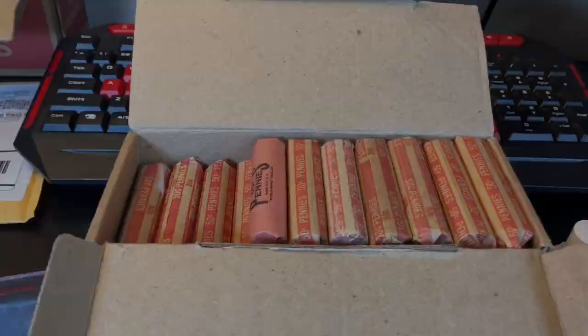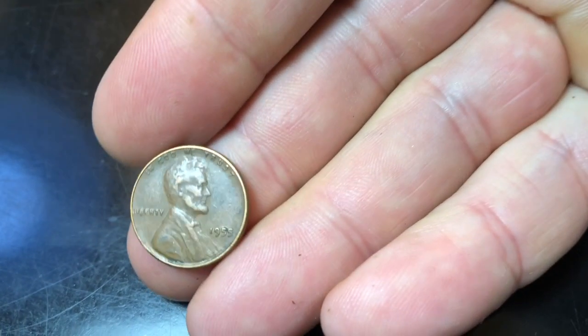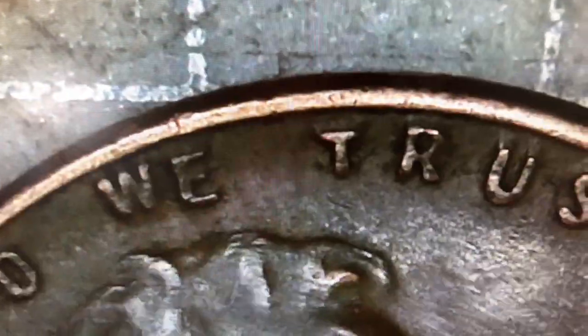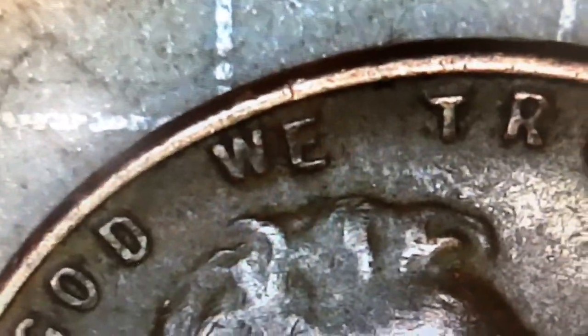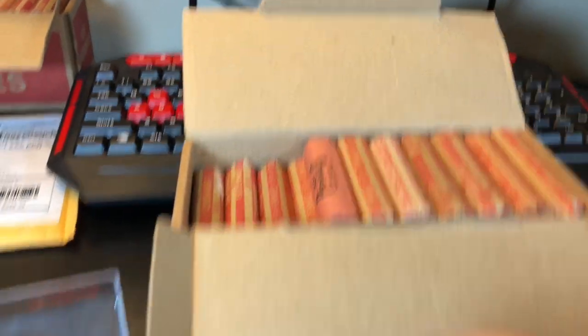Third roll in - wheat cent! It's a '55. We'll be checking it under the microscope for sure. It's clearly not the doubled die obverse, but look at that 'E' - it's offset. Either the W is higher or the E is lower, or a combination of both. They're not in line, and it's not pushed down from damage. I inspected it under the 25x loupe and don't see any way it was pushed down. I might hold onto it on the side.